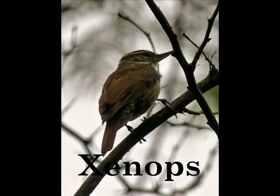X is for Xenops. The Xenops lives in Central and South America.